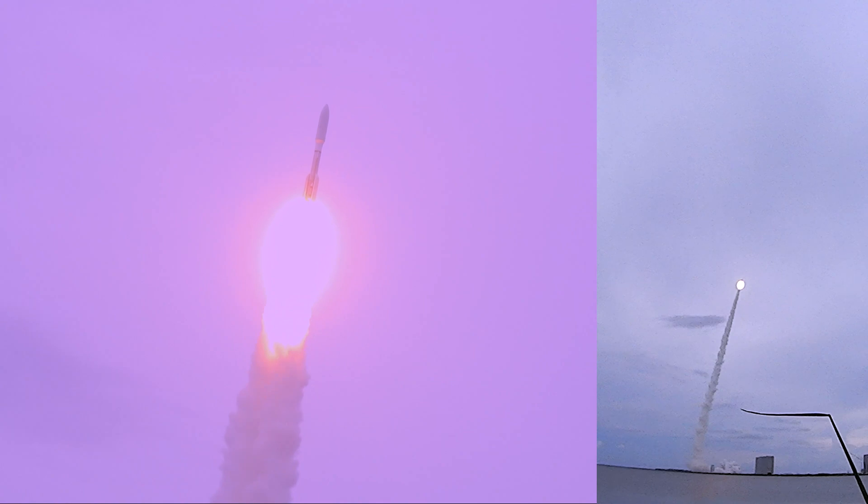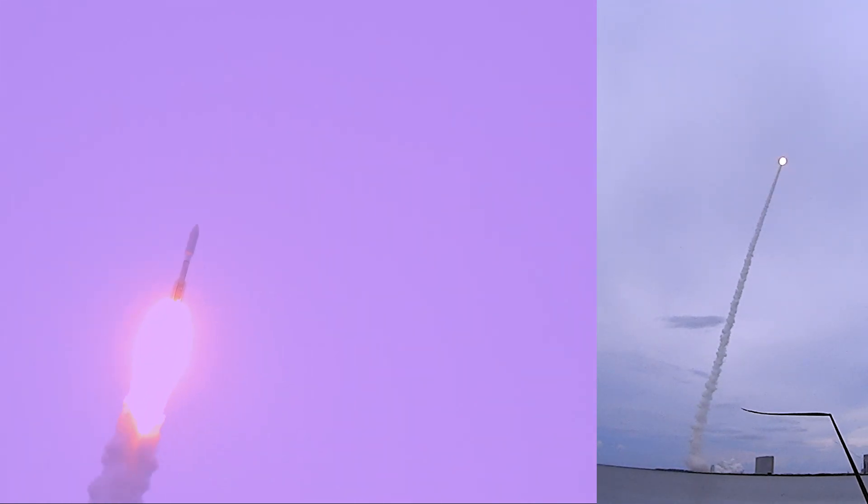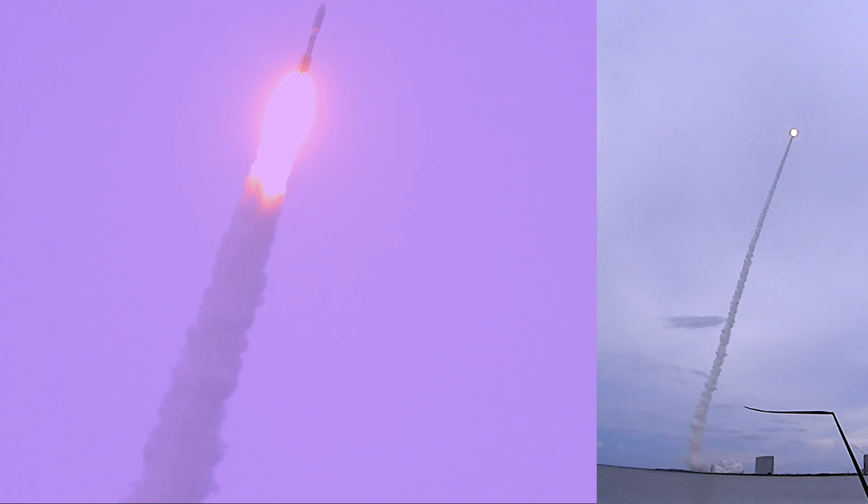Now 20 seconds into flight. Atlas is now completing the pitch over maneuver, body range continues, look good. R-18 is throttled down, slight back partial thrust. Spongebob looks good.